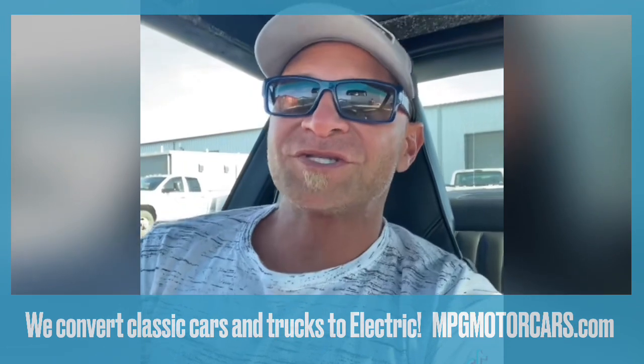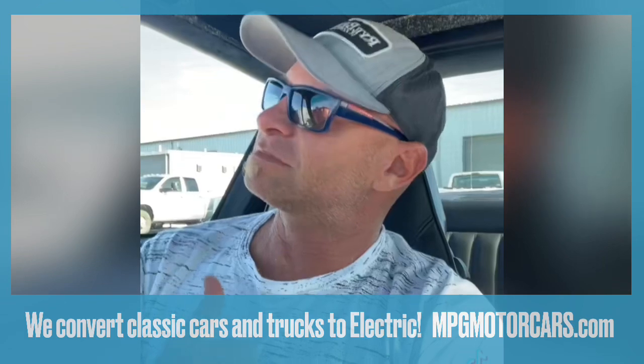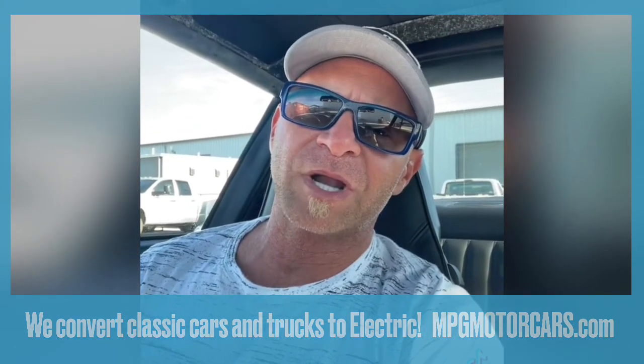We want all of the nostalgia, but without the headaches. So take a look, take a gander with me and let's see what's going on in the shop.